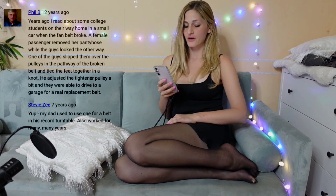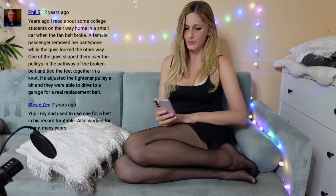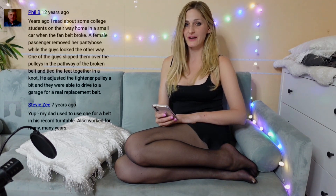Now there is a story here. Years ago, some college students were on their way home in a small car when the fan belt broke. A female passenger removed her pantyhose while the guys looked the other way. One of the guys slipped them over the pulleys in the place of the broken belt and tied the feet together in a knot. He adjusted the tights on the pulley and they were able to drive to a garage for a replacement belt. I don't know that much about cars — but that is incredible. Imagine: nylon tights can replace a necessary car part, at least temporarily.